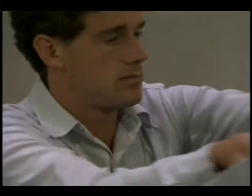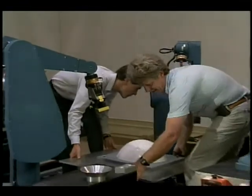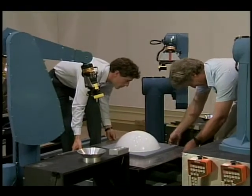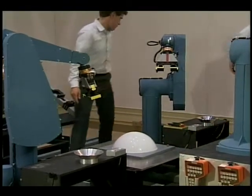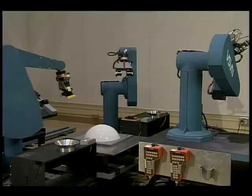In addition to teleoperation and supervised autonomy, this system is also capable of combining the two modes into one called shared control. At this time, it has been partially integrated into the system. During shared control, the operator uses the hand controller to guide the position of the end effector, while the autonomous system at the same time is controlling forces and torques to maintain a particular profile.